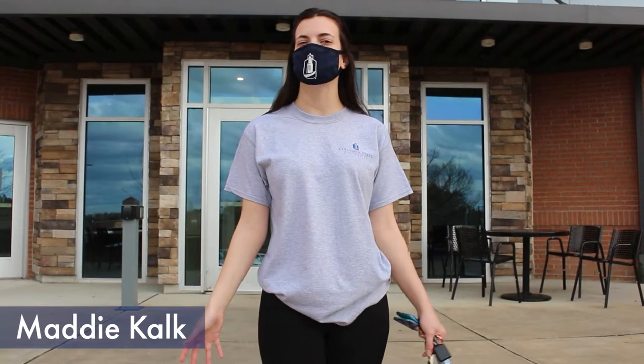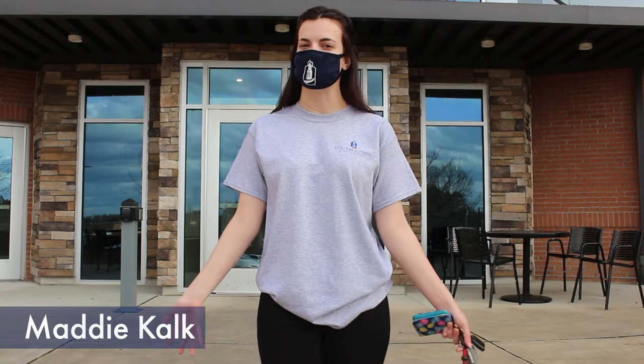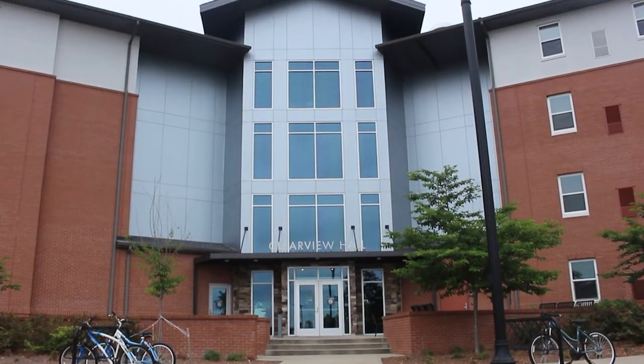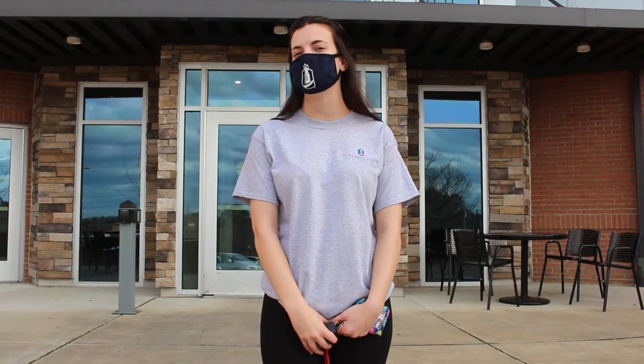Hi, my name is Maddie. I'm a junior here at Columbus State and I'm a community advisor for Residence Life. Behind me is Clearview Hall, our building built in 2016 for our freshman on main campus. It has over 500 beds. And now I'm going to welcome you inside to Clearview Hall.